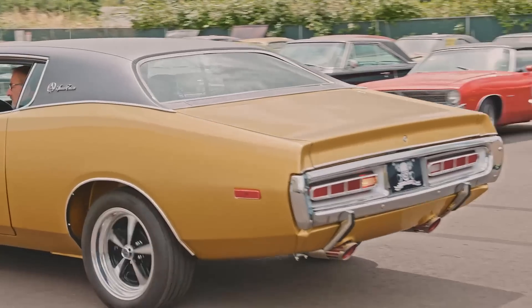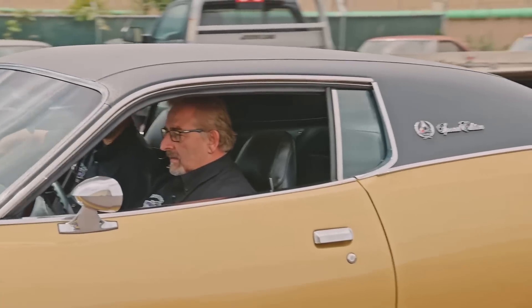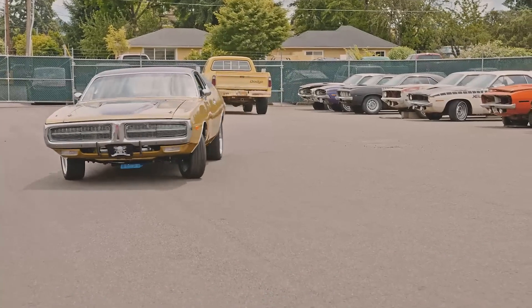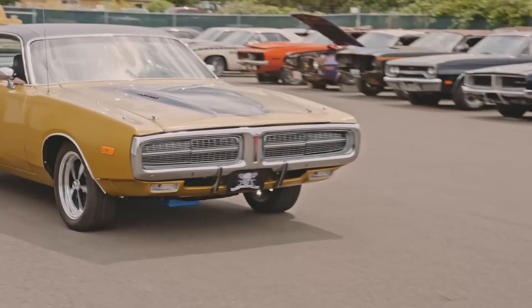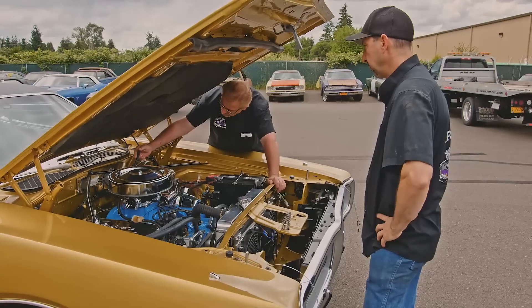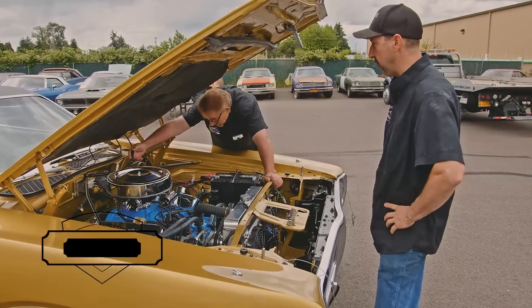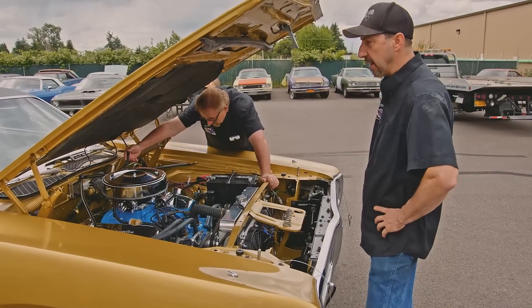It just seems like the brakes don't have that power assist like they should. They're working properly, but you just have to apply too much foot pressure. The Bendix-style '70 and back actually has more assist than the '71 and up Midland Ross. So we're thinking it might be the brake booster.